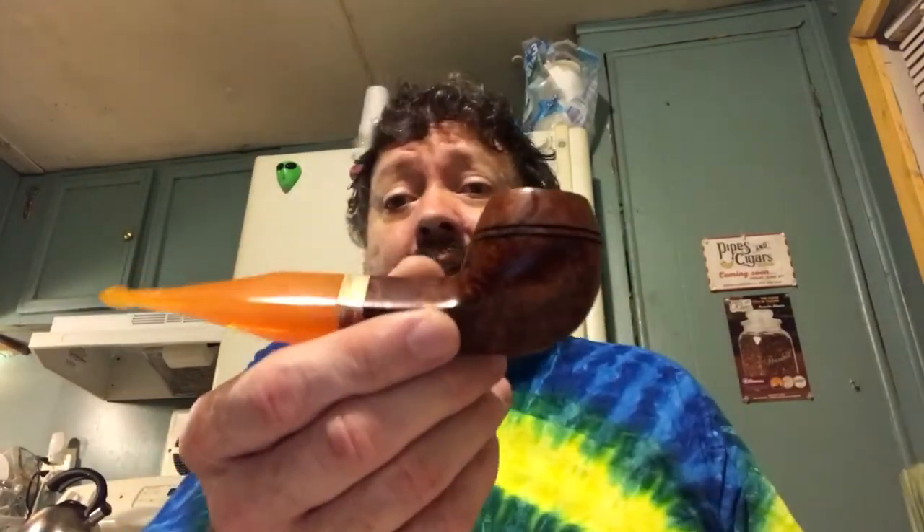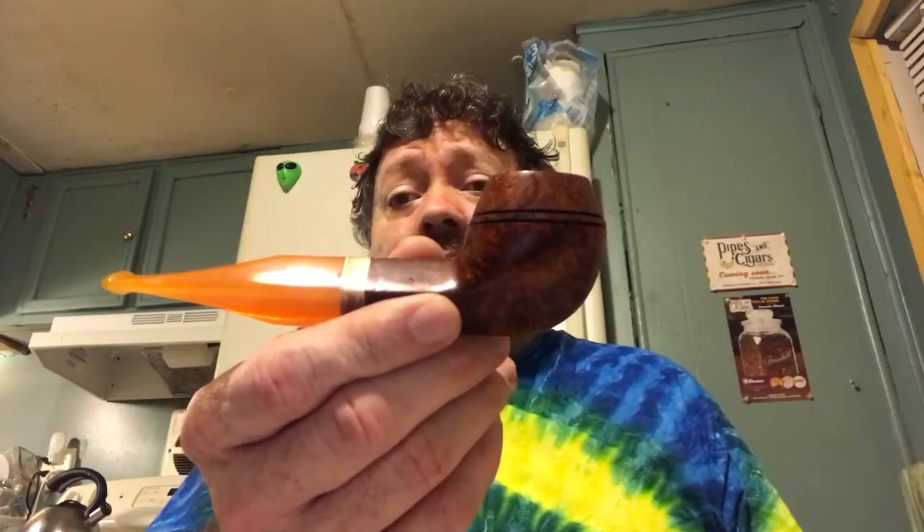Hello everybody, how are you all doing? Top of the evening to everyone. Well, I decided I was going to kick back tonight, relax, and enjoy my Peterson Rossler Classic 150FT bulldog pipe, and put some of this in.